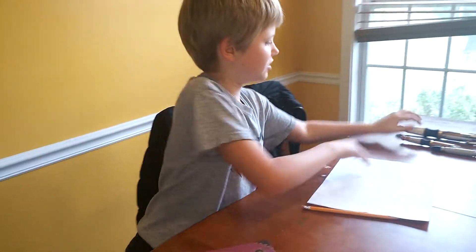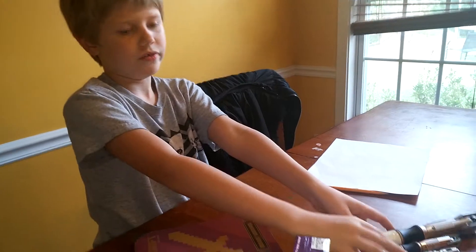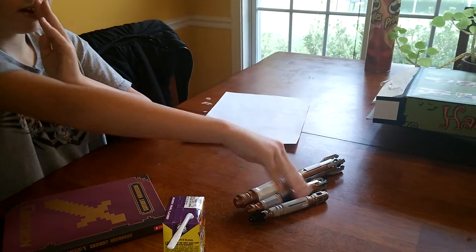So, as you guys remember last time — well, not last time — let's show these. We got all the little ones.